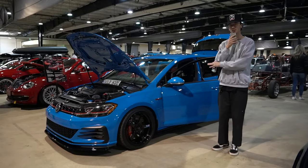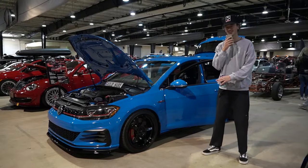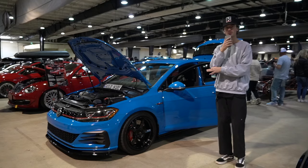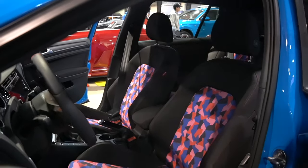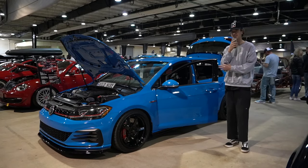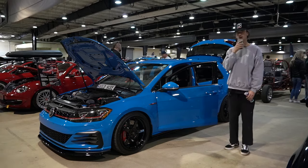Next up, we have a Mark 7 GTI. You'll notice it's lowered on some Advan TC3s, paint match stickers, drilled and slotted rotors. By far the craziest thing about this car is the interior — there's some sort of restitching going on. I look to see if they're just seat covers, or some sort of special edition seat, or just aftermarket reupholstered. But it doesn't take much — I like it.